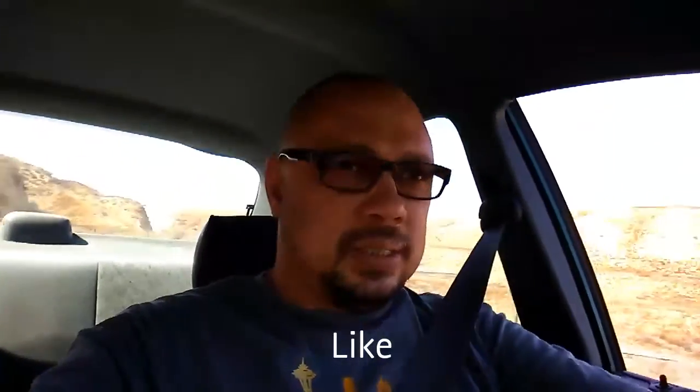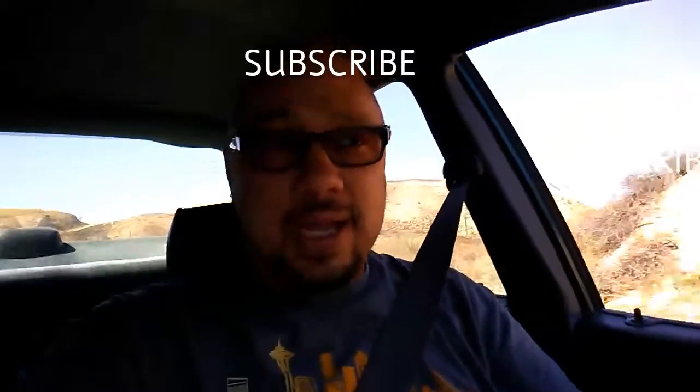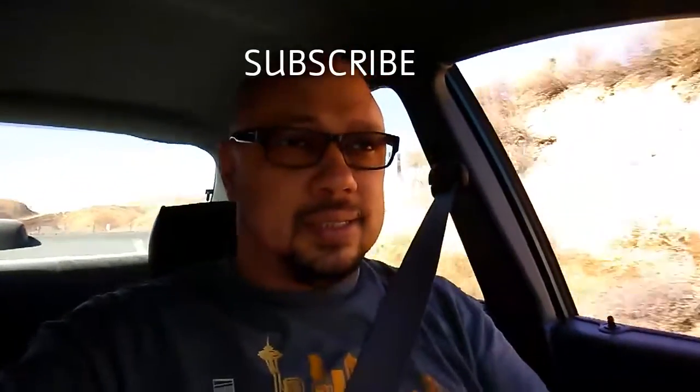If you liked this video, please feel free to like and share it. Don't forget to go to Habit Forming on YouTube and subscribe. If you subscribe, you'll get the videos on your feed as soon as I put them up — plus it gives me some love too. So subscribe, and thanks for watching Habit Forming. See you later.